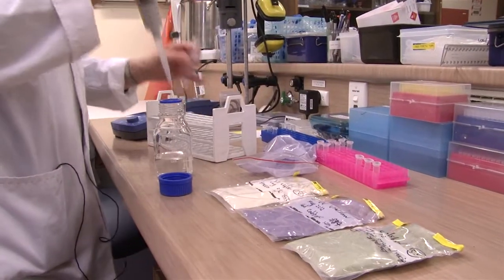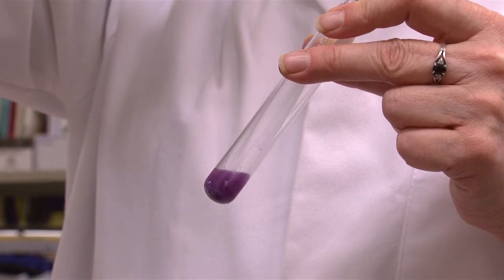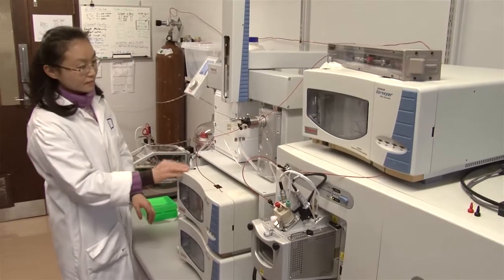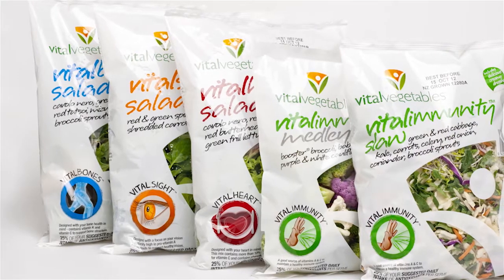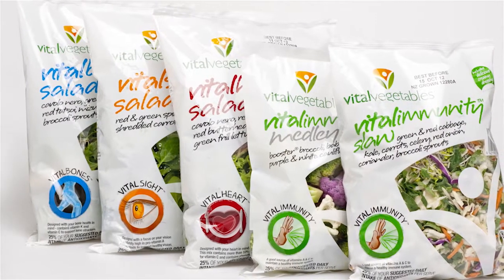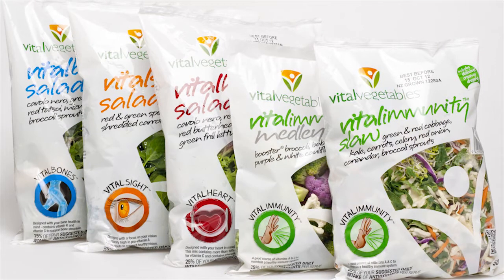We use a range of different scientific disciplines to identify an elite vital vegetable. Vital vegetables have 25% more of the nutrients that we know are good for human health. The first thing we do is select a cultivar that is higher in a known nutrient than other cultivars — we screen a whole lot of different seeds and identify the ones that are higher in the nutrient of interest.